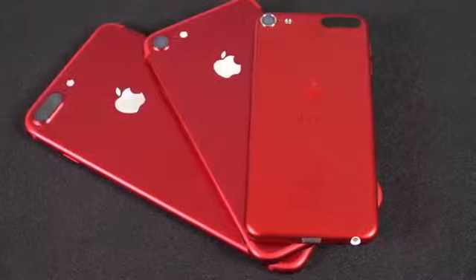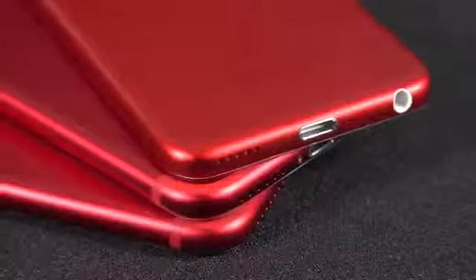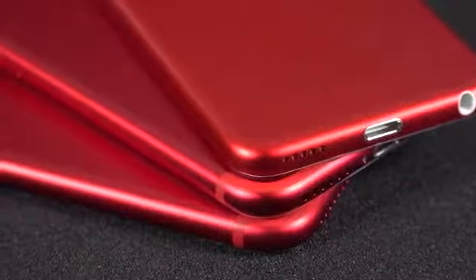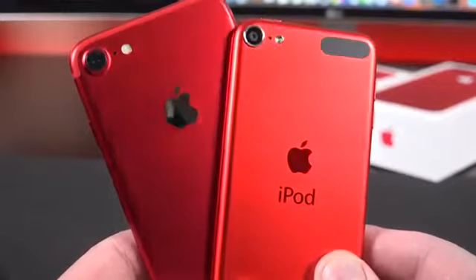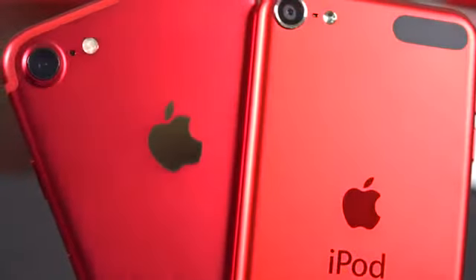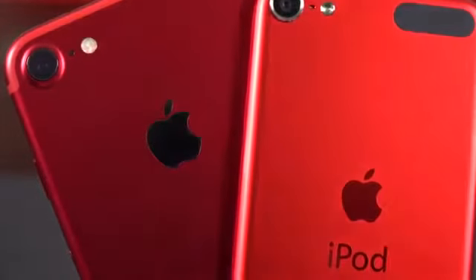This is not the first time we've seen this product red design — it's exactly identical to that of the iPod Touch product red, including the silver accents and white bezel. I have noticed that the product red on the iPhone 7 and 7 Plus is a bit deeper than the product red color on the iPod Touch — a bit redder, a bit darker compared to the more orangey red of the iPod Touch.